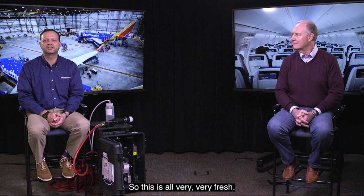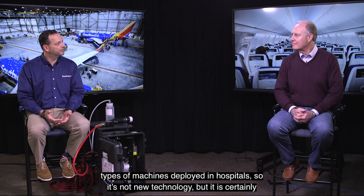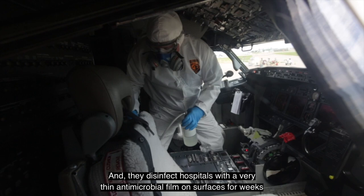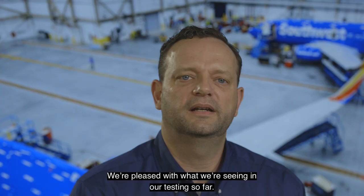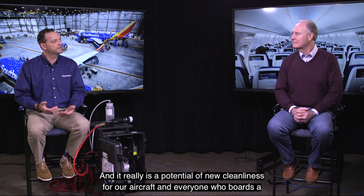As far as usage, you might see electrostatic sprayers deployed at hospitals. It's not new technology, but it's certainly new to Southwest. They disinfect hospitals with a very thin antimicrobial film on surfaces that lasts for weeks — it's pretty amazing technology. We're pleased with what we're seeing in our testing so far, and it really represents a potential new level of cleanliness for our aircraft and everyone who boards a Southwest aircraft.